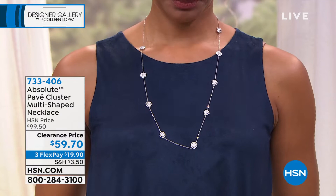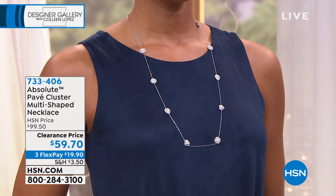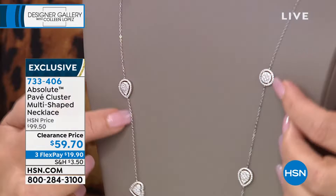This is really gorgeous. You're familiar with Diamonds by the Yard — well, this is Absolute by the Yard. You get all of these gorgeous pave stations: round stations, teardrop stations, and heart-shaped stations that go all the way around, and a little cushion shape that goes all the way around the neck. It's fabulous — a beautiful piece, great for layering, great as a standalone.